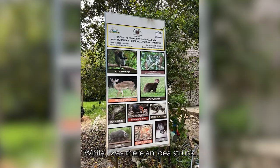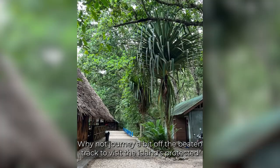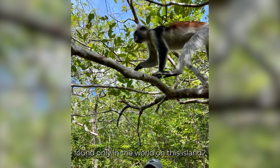While I was there, an idea struck — why not journey a bit off the beaten track to visit the island's protected rainforests for a chance to encounter a rare and endangered species of red monkey found only in the world on this island?